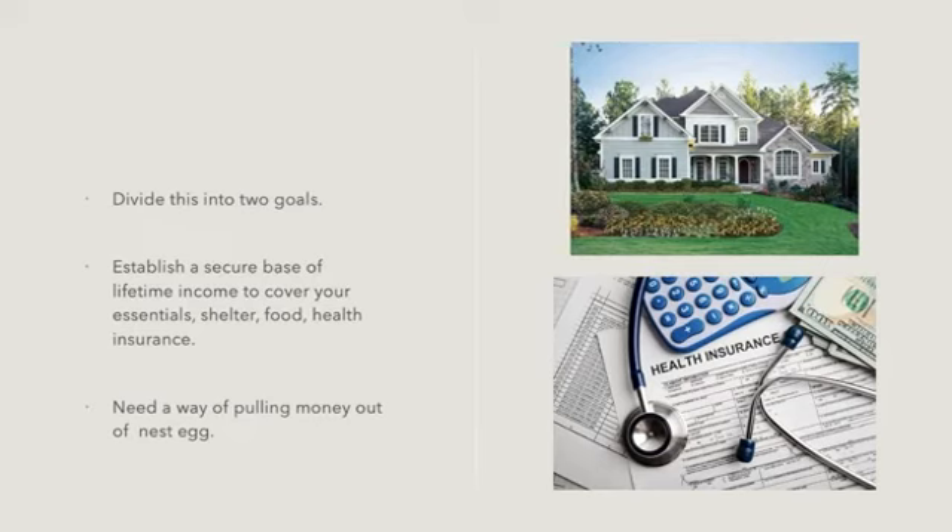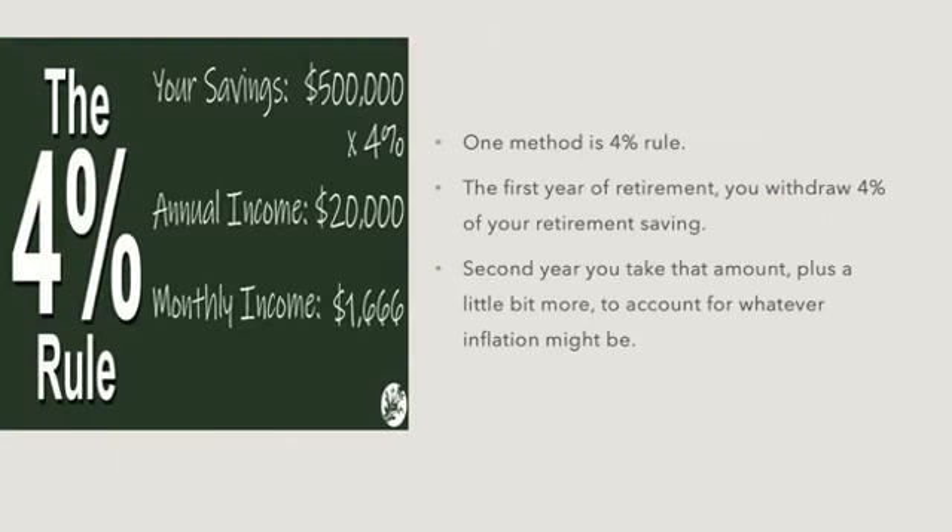One approach is to divide into two goals: first, establish a secure base of lifetime income — that is Social Security, pensions, annuities, and reverse mortgages — to cover your essentials, which are shelter, food, and health insurance. Then, if you have that secure base of lifetime income covering your essentials, find a way of pulling money out of your nest egg. This makes the second part — pulling money out of your nest egg — a little bit easier.